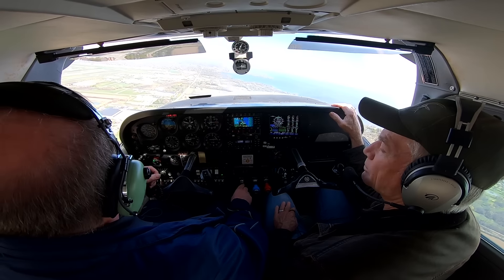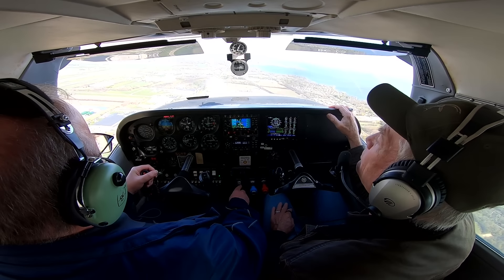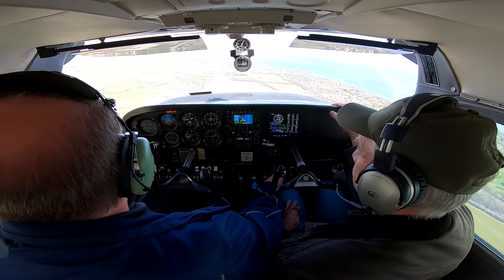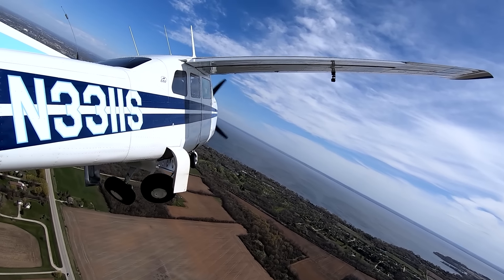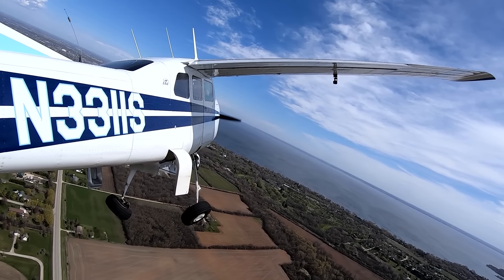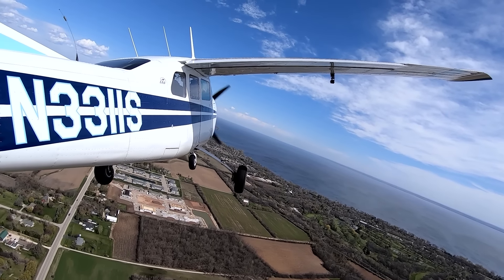Skyline 1-1-0, runway 1-8, wind 2-6-0 at 1-2 gust 1-7, clear for the option. We're descending—gear and flaps down. We're targeting 500 AGL, which will be 1300 on the altimeter for the turn to base.